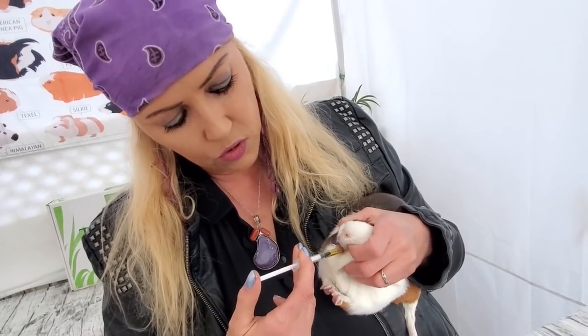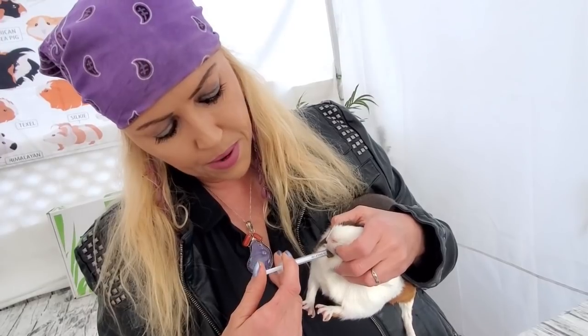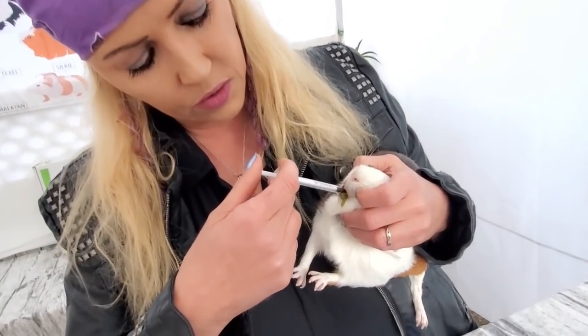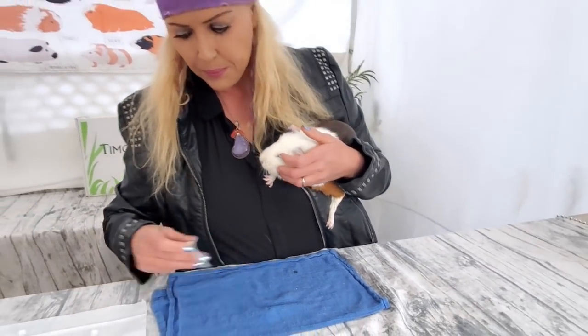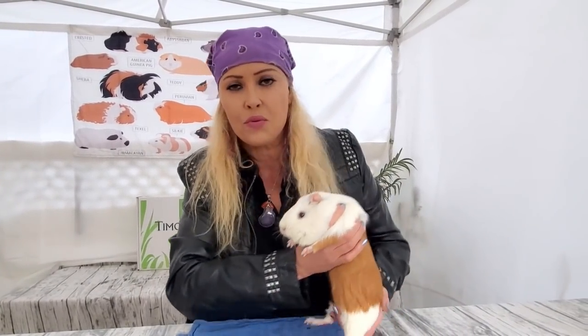I bring her close, make sure she's secure, then grab her little head and open her lips and put in the syringe. She's trying to struggle with her forepaws a little bit. I went a little too fast and it fell out of her mouth, but — there — good girl! That wasn't so bad.